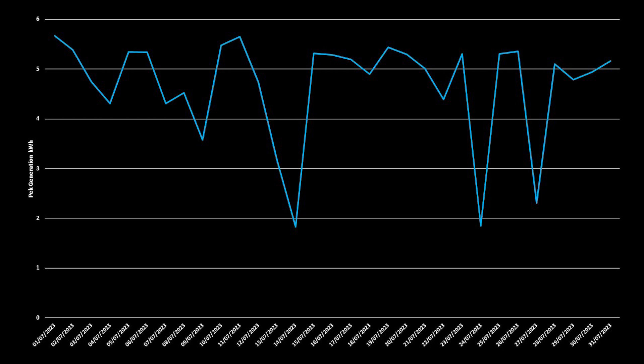Typically on a daily basis, our peak generation is between 3.5 and 6 kilowatt hours, and for the month on a daily average we had 4.7 kilowatt hours.